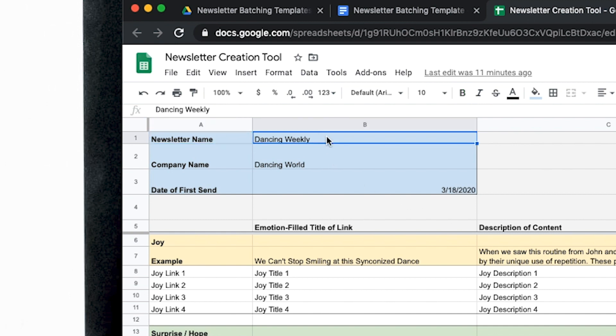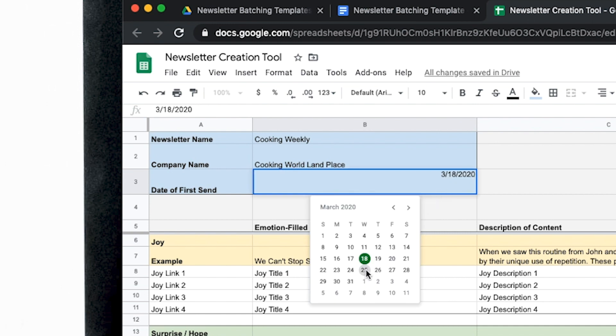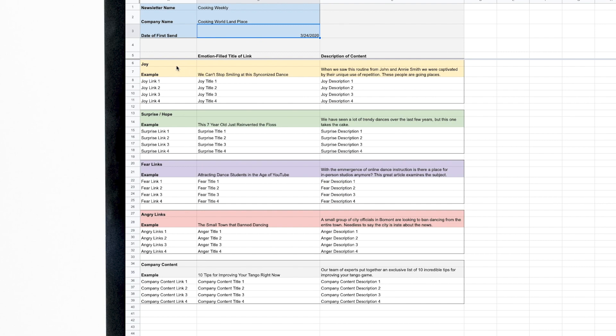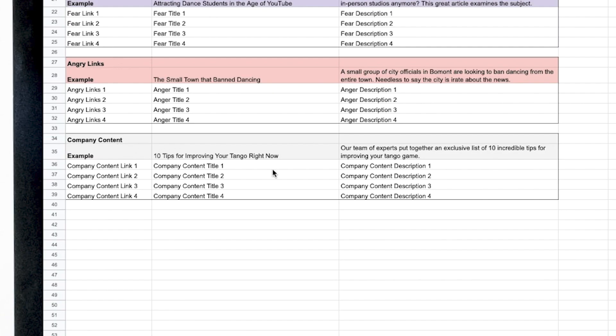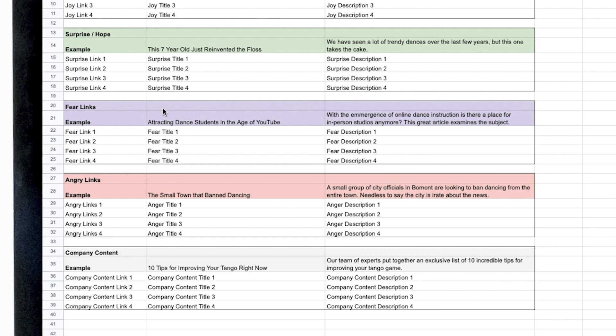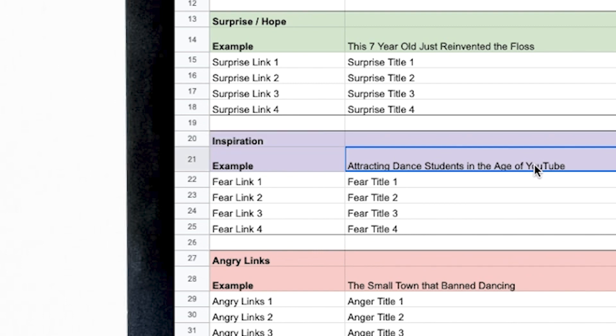All you have to do is change your newsletter name — for example, we could call our cooking blog Cooking Weekly. Go in and select the date of first send, and the tool will automatically populate the dates for the three following newsletters as well. You'll see four different emotions: joy, surprise, fear, and anger, along with company content — which is any content you've created on your company's website, including old content that performed well. If any of these emotions don't resonate with your community, you can change them — for example, instead of fear, you could call it inspiration. What matters is that you're consistent with the emotions.